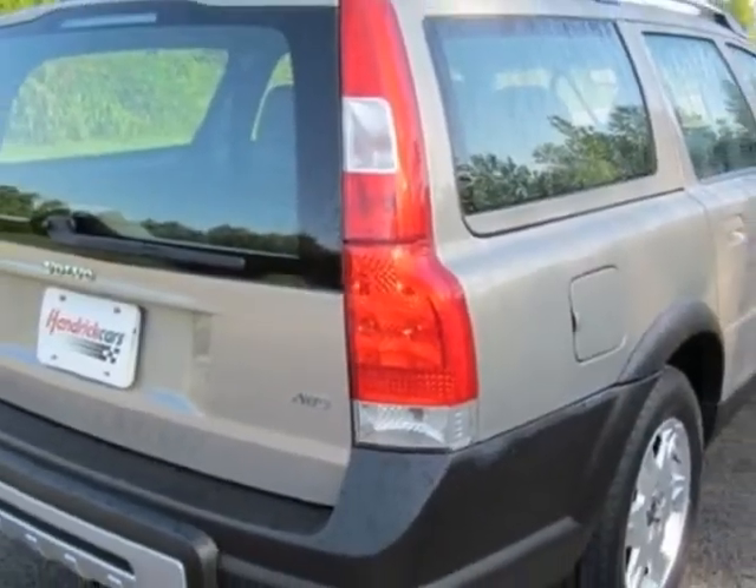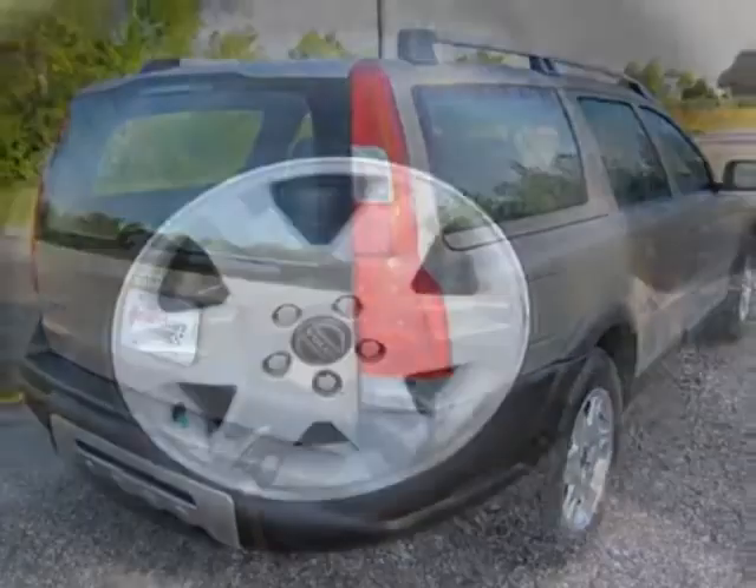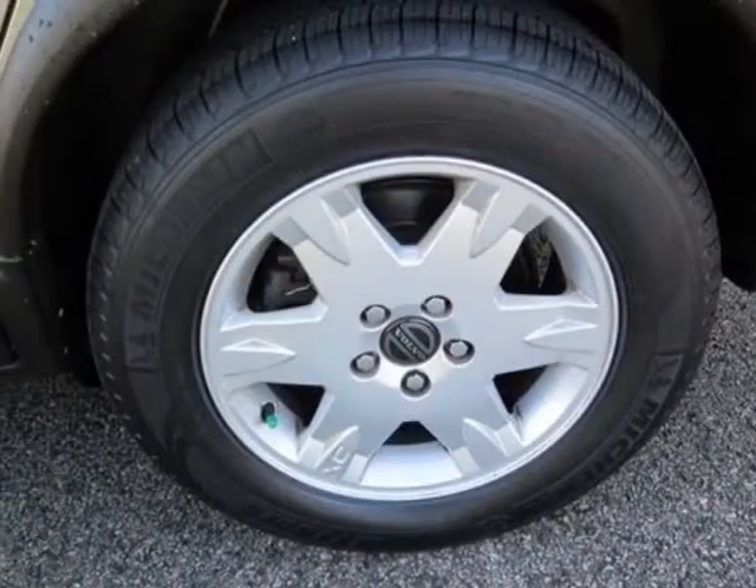This vehicle gets an estimated 18 miles per gallon in the city, and an estimated 24 on the highway.